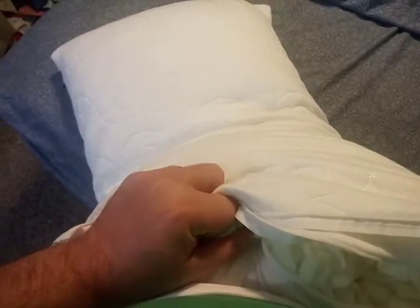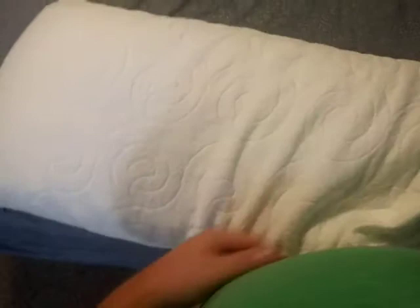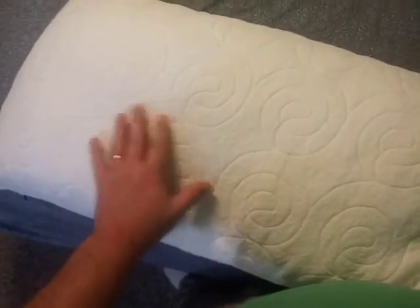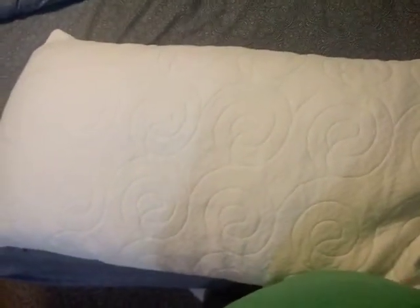But I would not suggest it if you're a stomach sleeper — this probably isn't the best pillow for you, just because of the density. Your face will not sink all the way down through this. It keeps its form really well, and it's been a great pillow.